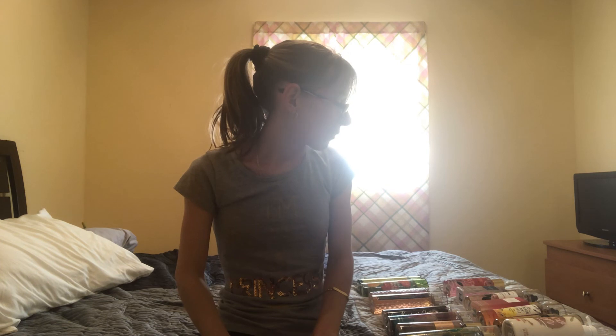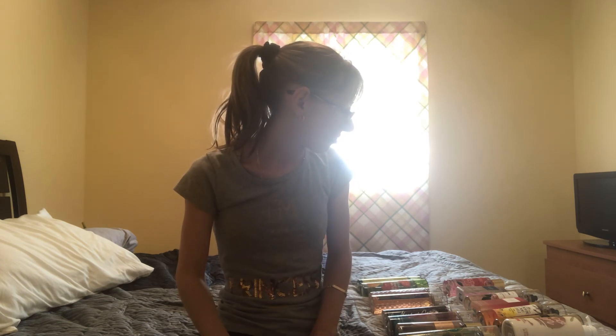Those are the scents I've come across that smell very similar in my opinion. If I come across any more I will do another part to this video. I'm going to push these to the side so I don't get them mixed up. I might go through more scents later tonight after my boyfriend leaves and see if there are any others that smell very similar.